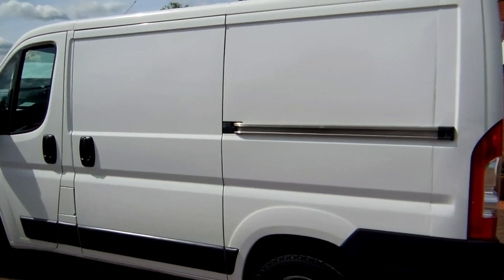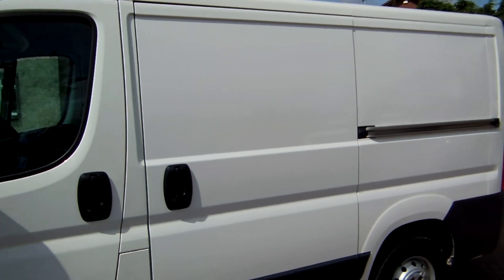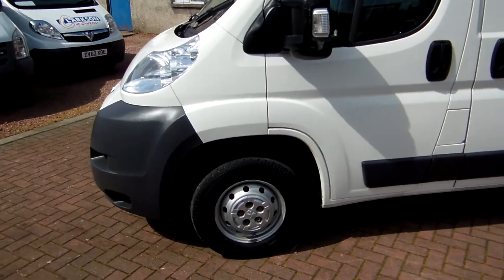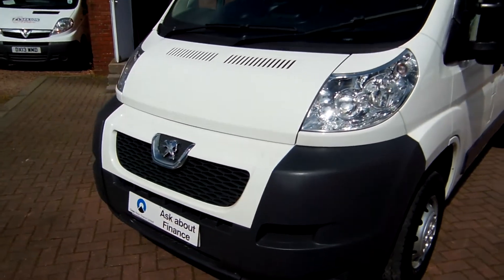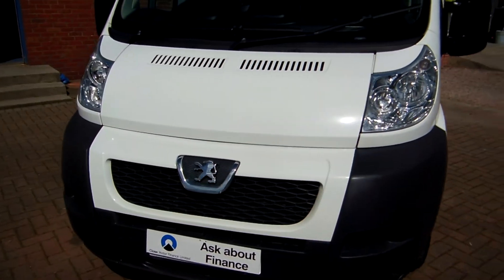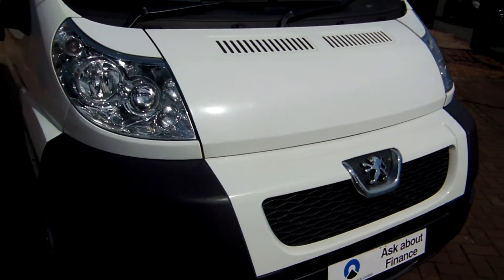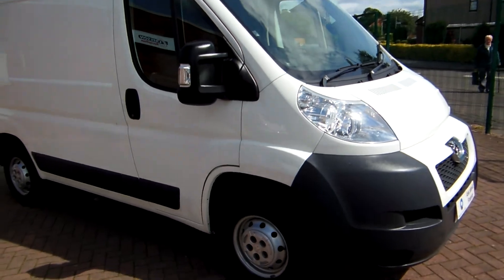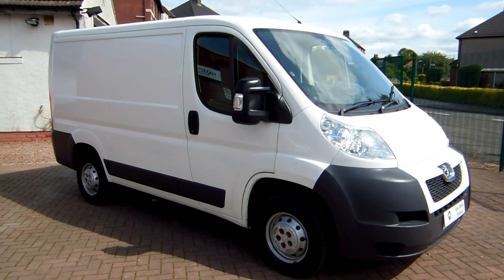Before I finish, I'll say the usual line I do on every van: everything that we sell is second-hand, everything has had a first life before it comes to us, and may have marks or imperfections commensurate with age, mileage, and use. But rest assured, we take great pride in what we do, and hopefully that shines through when you're viewing this online. My name is Barry — thanks for watching, thanks for your time, and I hope to speak to you soon. Come to Clarkson's where the vans are great and the kettle is always on.